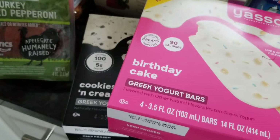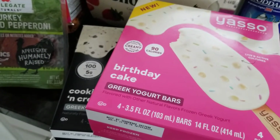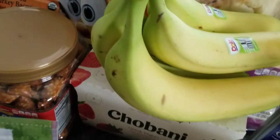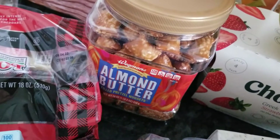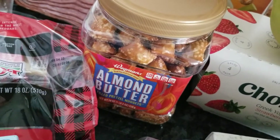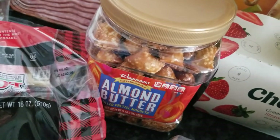I picked up the Greek yogurt bars — these are so delicious, and at 90 to 100 calories they're a great treat at the end of the day. I also picked up some naan because I still haven't used the hummus from last weekend. And I'm going to try these almond butter pretzels — the peanut butter ones are so addictive, hopefully these are just as good.